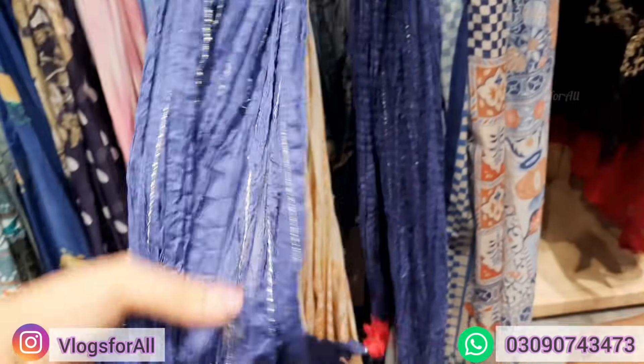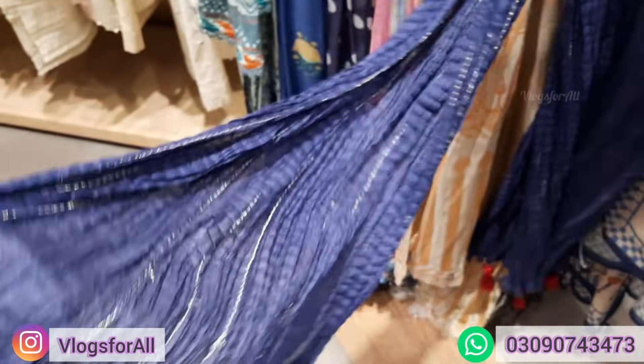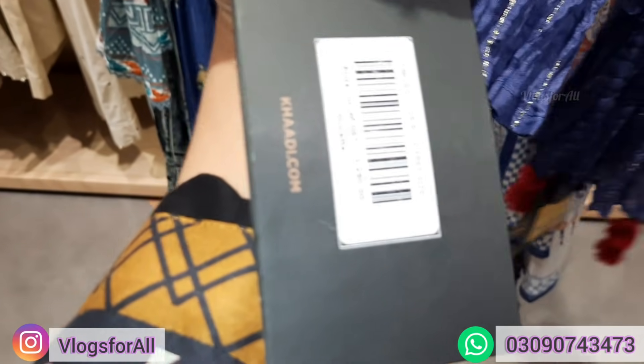Here is 790. There is a crush on it. This is tassels attached. Price is 1290.